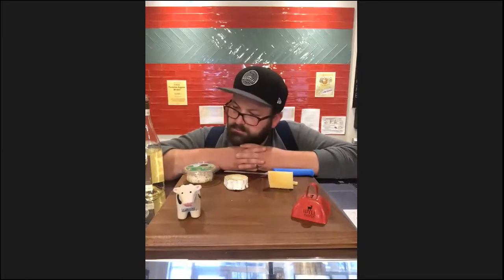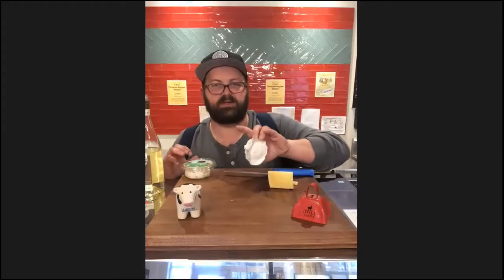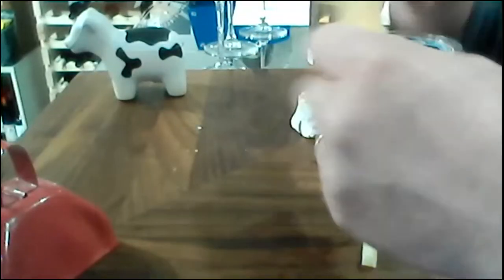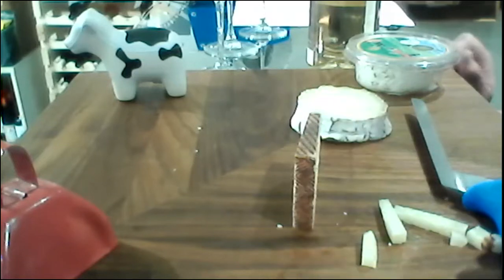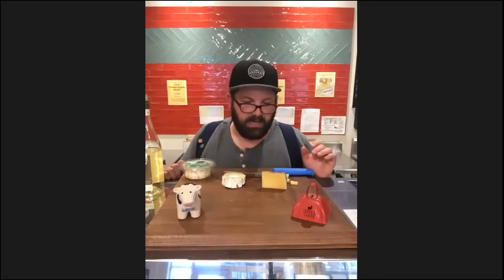What determines whether you eat the rind or leave it? For soft cheeses it's easy — very few have an inedible rind. Firm cheeses come in two styles: this Manchego has a paraffin wax coating, which is totally food safe — it's not going to hurt you, it's kind of like eating the cheesy version of wax lips. Other cheeses, like the Elk Blossom coming up next, have a more natural rind. That natural rind is so pretty it'll take up some of our conversation.